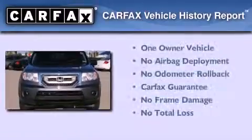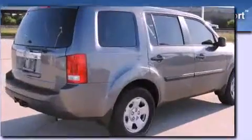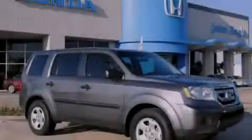This Honda has had only one owner, and it qualifies for the Carfax Buyback Guarantee. This vehicle is sure to sell fast. Call and arrange your test drive today.